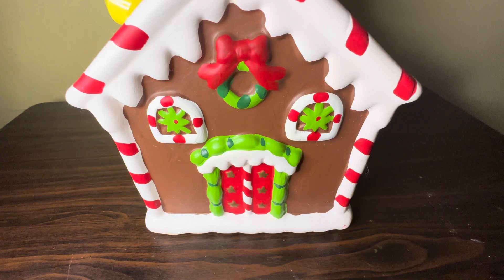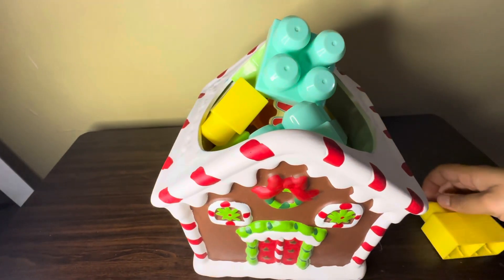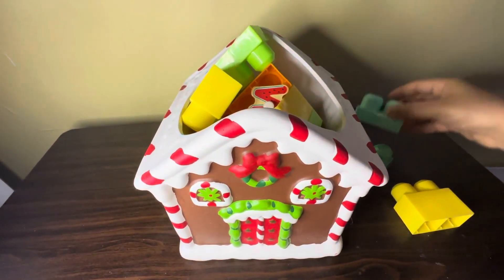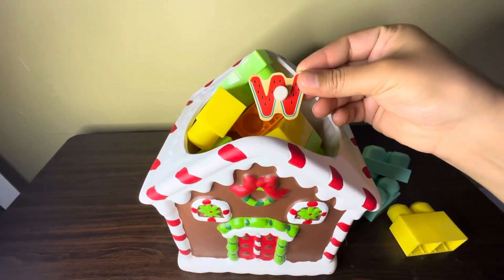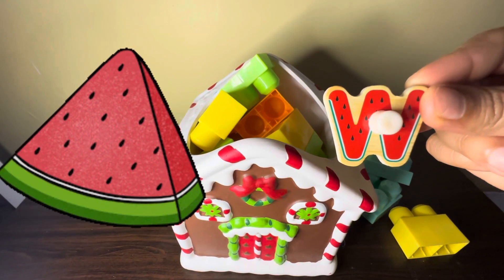Here we have a Christmas house — knock knock! Here we have some boxes, let's take them out and see which alphabet we found. Finally we found alphabet W — W for watermelon.